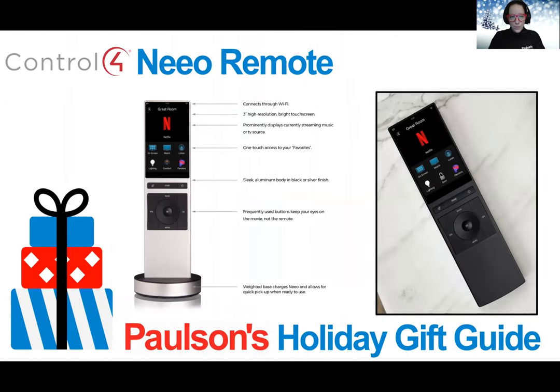From Control4, we have the Neo Remote. The Neo Remote is thoughtfully engineered to control your home media experience and unify the smart home by leveraging the power of the Control4 smart home operating system. Neo provides an elegant interface to control your entire home — you can turn individual lights or lighting scenes on and off, activate scenes, and even lock doors right from the comfort of your couch.